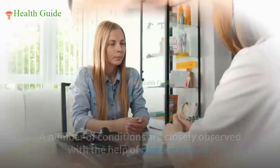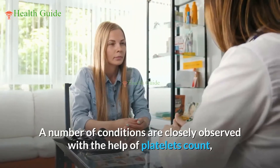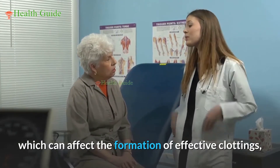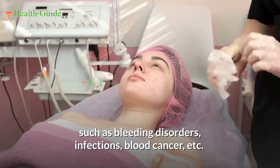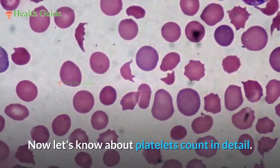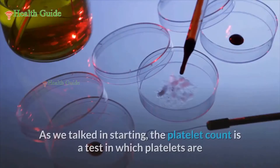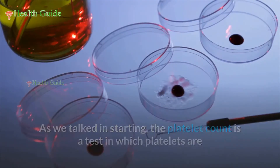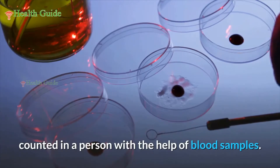Fibrin accumulates as clots at the injury site and prevents bleeding. A number of conditions are closely observed with the help of platelet count, which can affect the formation of effective clotting, such as bleeding disorders, infections, and blood cancer. A platelet count is a test in which platelets are counted in a person with the help of blood samples.